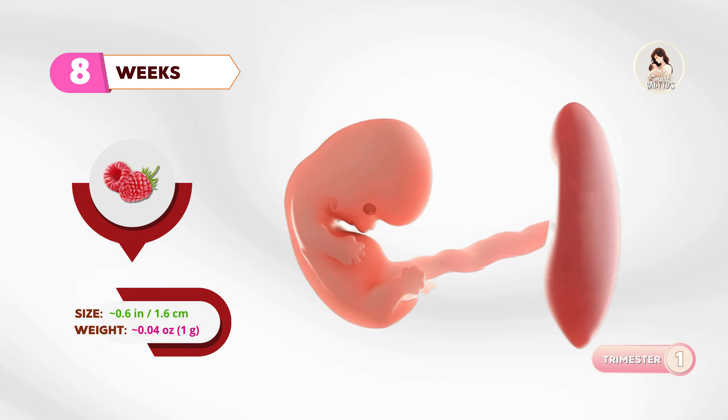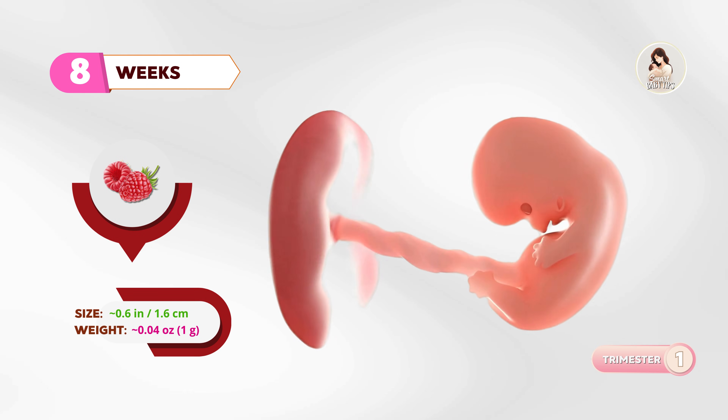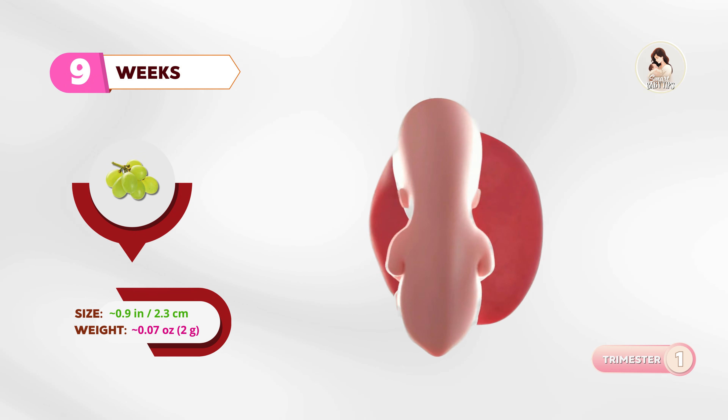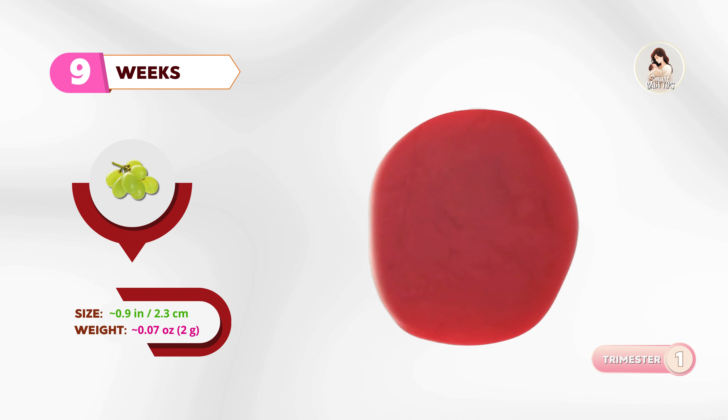At eight weeks, think of a raspberry. Fingers and toes are beginning to separate, and the face is starting to look more recognizable. By nine weeks, about the size of a grape, the baby's head is still large compared to the body, and tiny muscles allow for the very first movements.